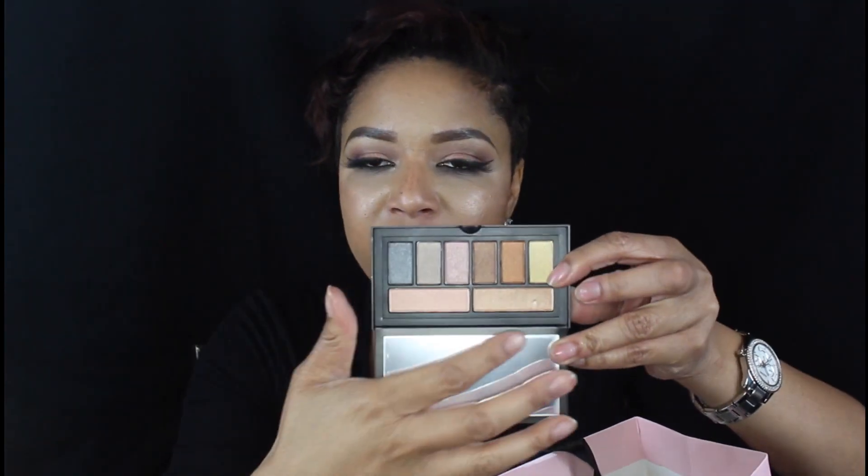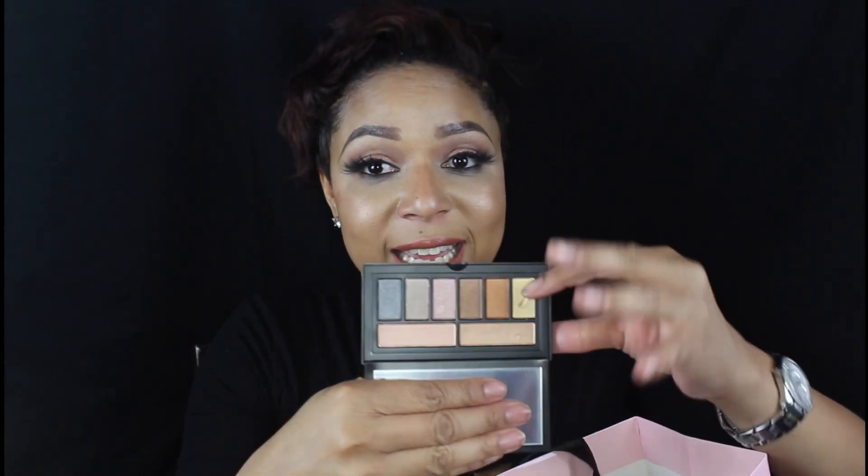Smashbox came all the way through. First they hooked me up with the Photo Finish Primer — the OG — which will never go out of style. It always blurs and smooths. And I was really excited about this palette: the Cover Shot Metallic Eye Palette, partnered with Shea Mitchell. It's three colors — more of a neutral palette — and you can use them as brow bone highlighters or just as highlighters. They swatched them on me today — they didn't put full makeup on me because I already had on full makeup.